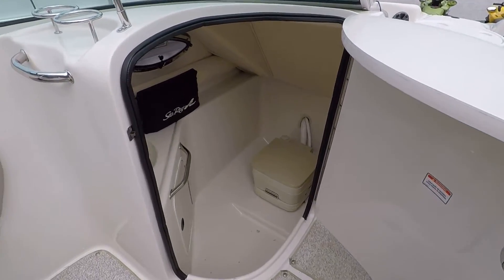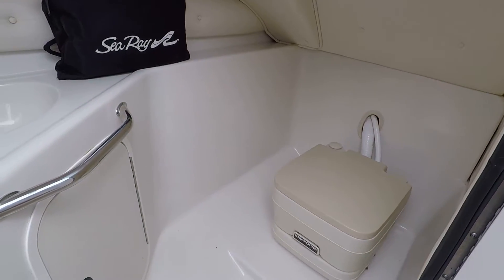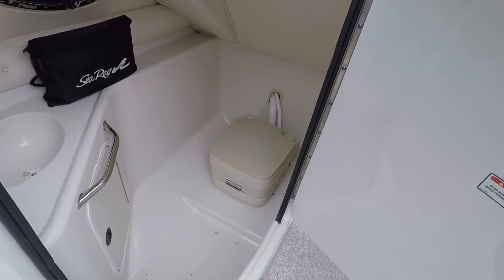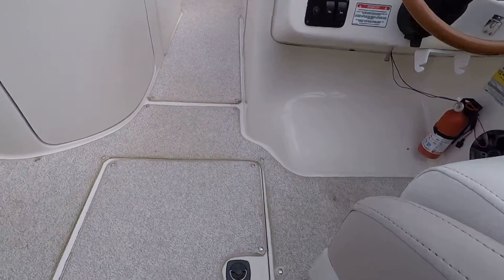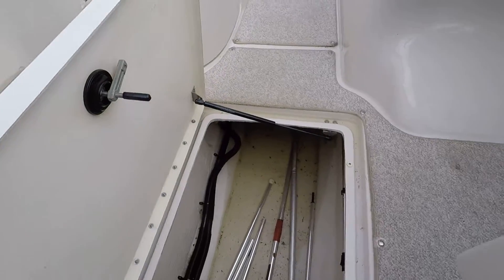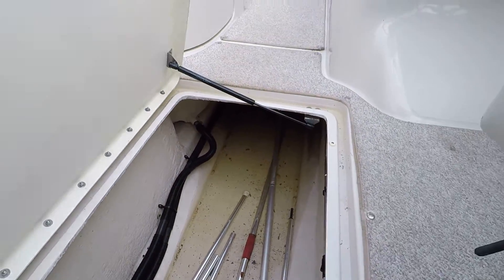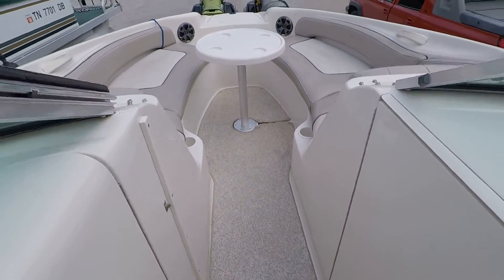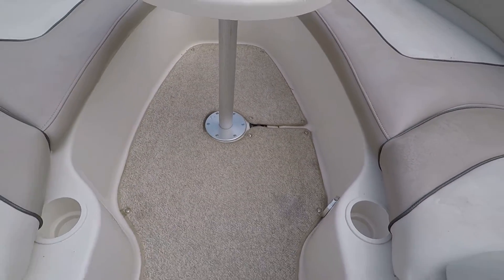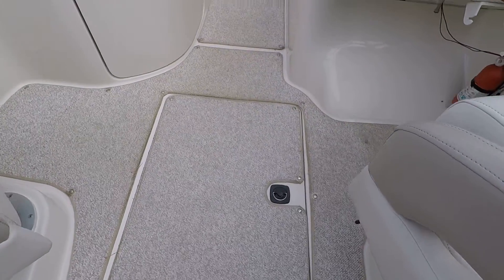Right across from your helm station you've got a head compartment. It's essentially built in with a porta-potty that does have a pump-out, so you don't have to empty it manually — you can pull into the dock and have it pumped out. There's snap-in carpeting in the cockpit. We've got one massive in-floor ski locker — there's a little rainwater in there right now since we're sitting nose-down on the hill. We've also got a second ski locker underneath this removable lounge table. The standard locker is about the usual size, but that main in-floor one is roughly four times what you find on most boats.